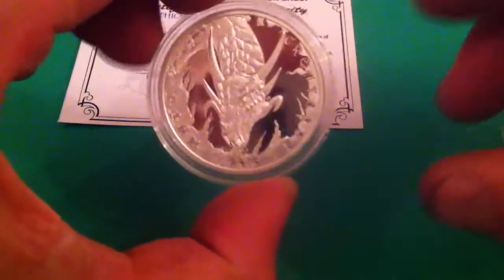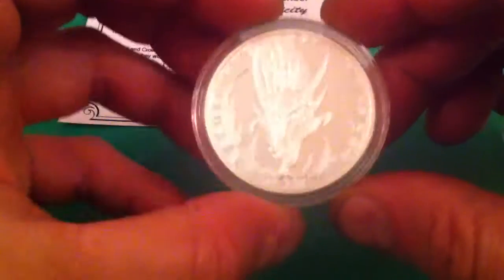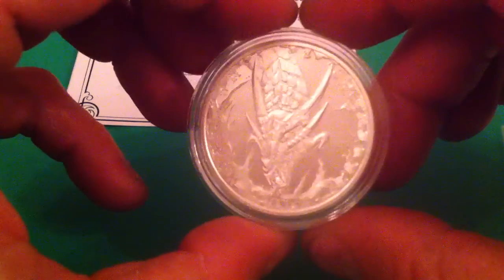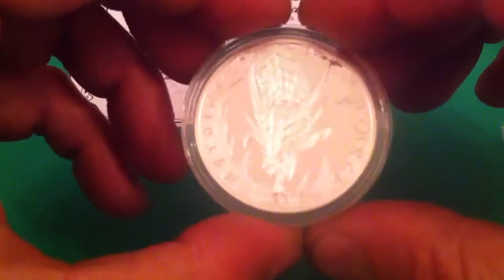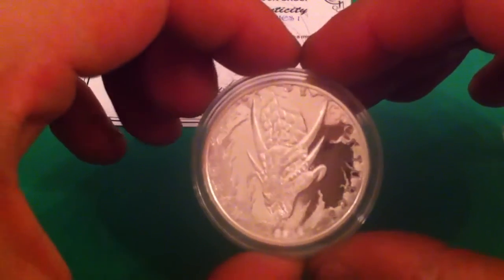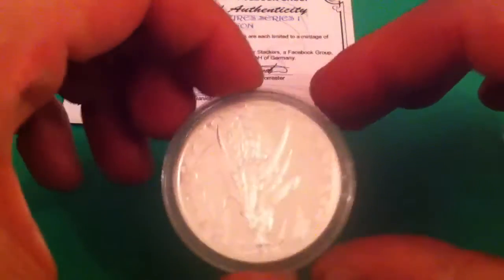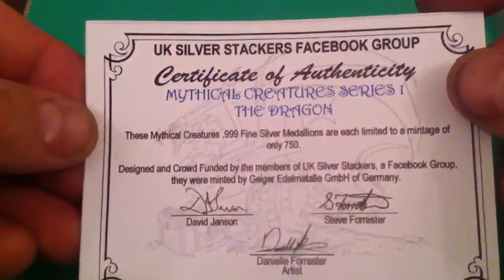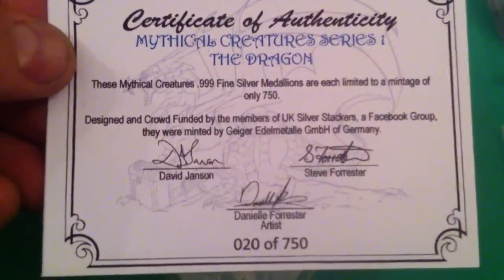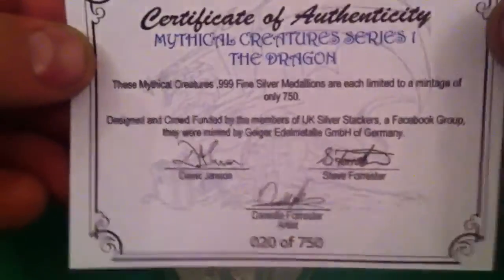Hello. I just thought I'd show you a few of the pickups made recently. This one came in today — this is the one I've been waiting for. I think I pre-ordered this well over a month and a half ago. It's from the Facebook group Mythical Creatures series that they're going to be doing — a four coin series.